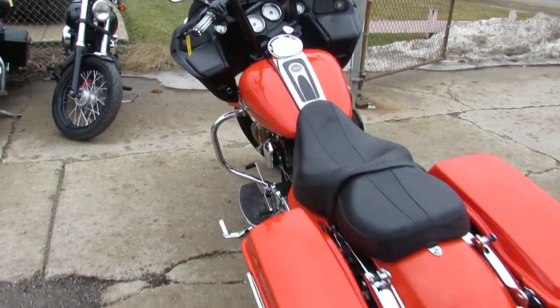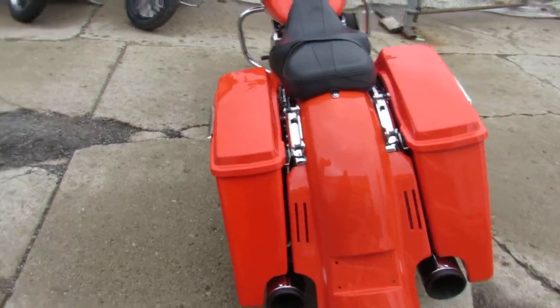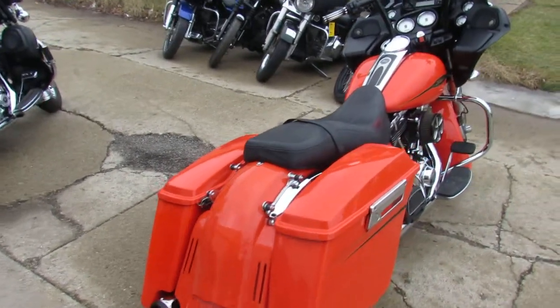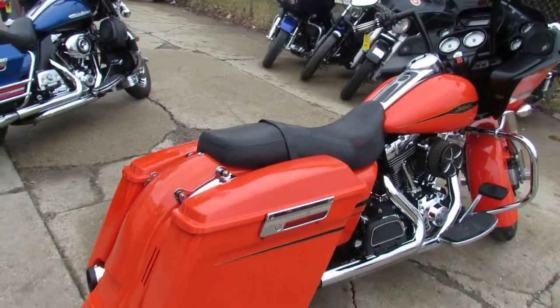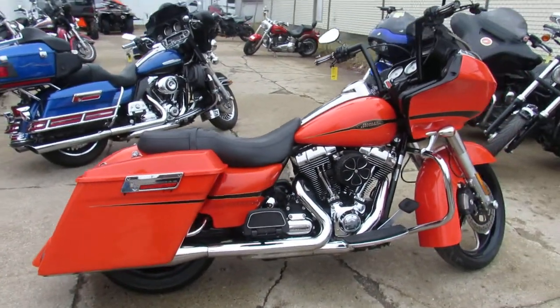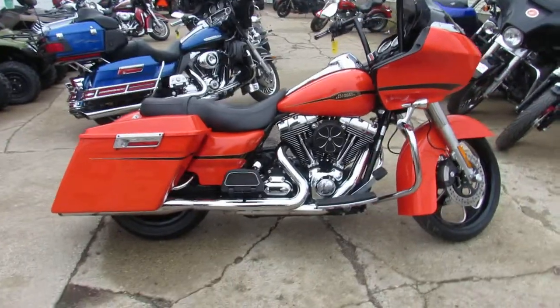It's got dual RC exhaust — those things rumble and sound great on these bikes. This is one good-looking bike. It's also got the quick-detach setup for a tour pack or backrest. This Road Glide won't be here long, guys. Visit our website at approvalpowersports.com.